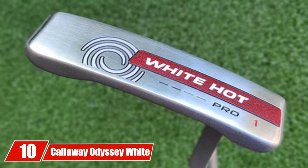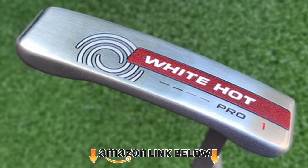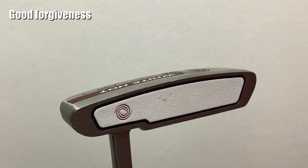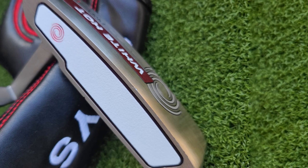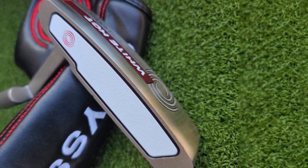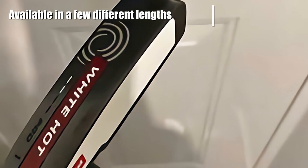Finally, the number ten position is held by the Callaway Odyssey White Hot Pro 2.0 Black Rossi Putter. The Odyssey White Hot Pro 2.0 is a classic and functional design that has been remodeled several times over the years. Players of all handicaps will enjoy the performance and feel. The insert of the White Hot putter is what tends to change from model to model, and this most recent version has an improved sound and feel. Many people don't realize the importance of sound in putting — great putters want to hear a clicking noise, not a thud, when they hit the ball.